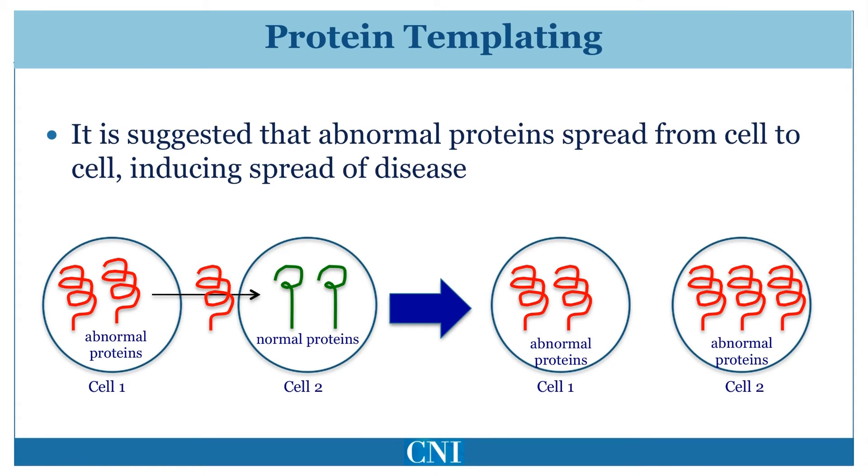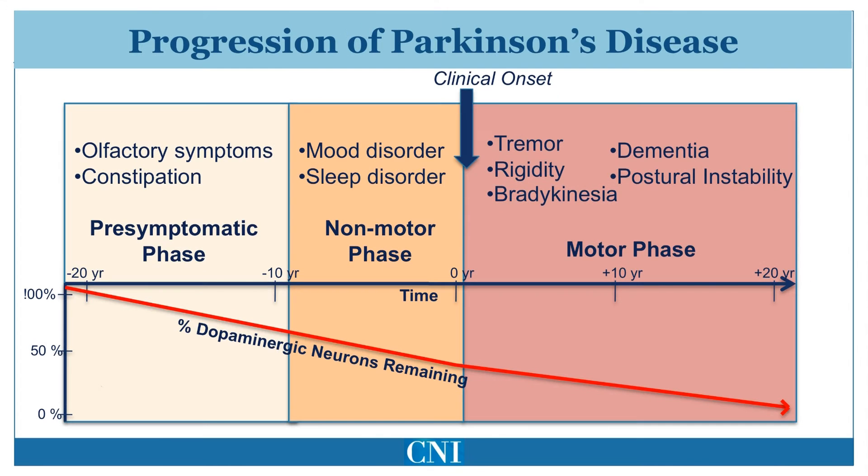There is excitement in the scientific community that better understanding this process of progression in Parkinson's disease may lead to therapeutics that target the abnormal alpha-synuclein proteins. This diagram depicts the progression of Parkinson's disease from the pre-symptomatic phase through the non-motor phase and finally the motor phase of Parkinson's disease.